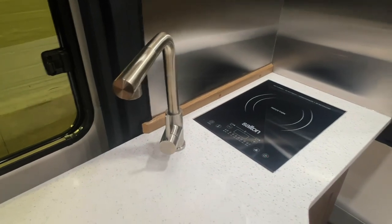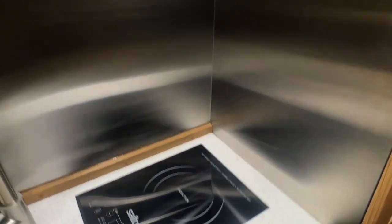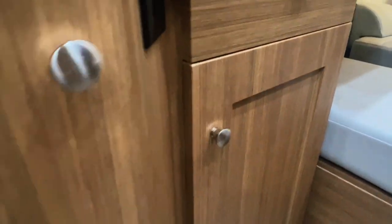We've got a nice tall faucet, an induction cooktop, and a stainless backsplash that makes it easier to wipe down and keep clean if you're actually cooking here in your Road Trek. We've got a microwave and lots of storage. There's AC power there — good for your coffee pot. As you can see on all these cabinets, everything is made so precisely, all the corners fit together perfectly.